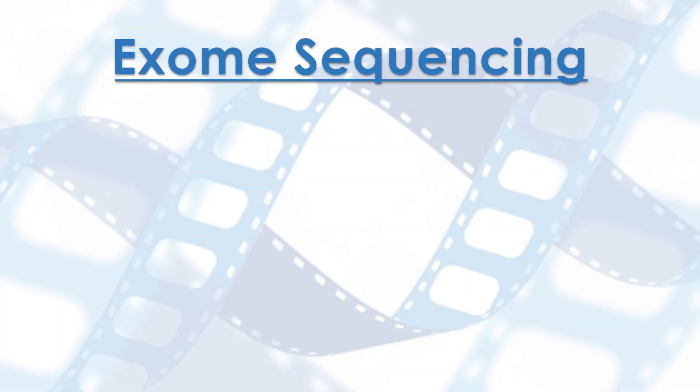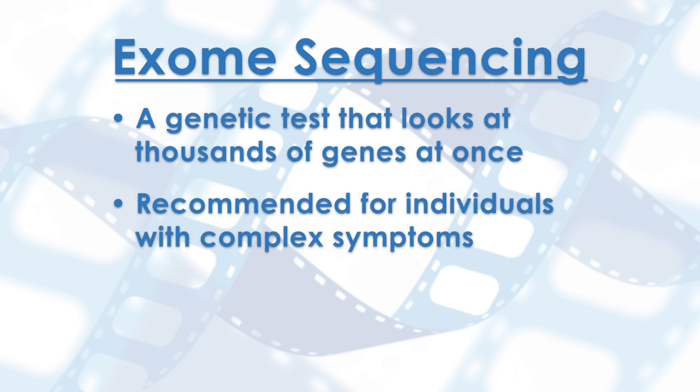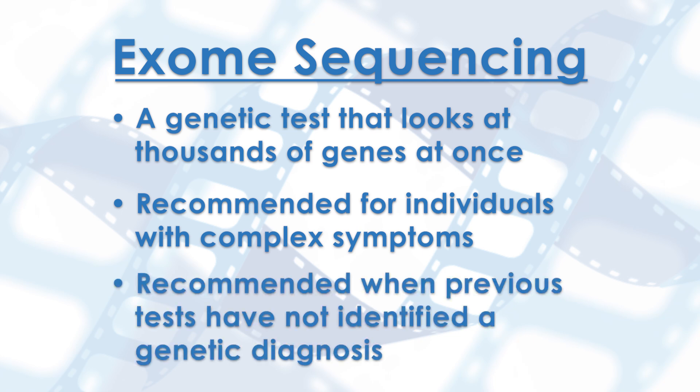Exome sequencing, also known as whole exome sequencing, is a genetic test that looks at thousands of genes at once. It is often recommended for individuals with complex symptoms, where smaller genetic tests would not be likely to reveal a diagnosis, or when other tests have not identified a genetic diagnosis.